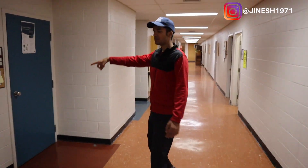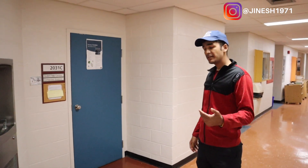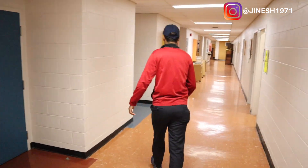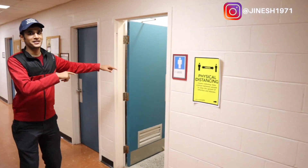This is the student help center, and in your second or third year, if you do well and get selected for a museum position, you can become a student guide. And these are the washrooms here that Syed loves to be in.